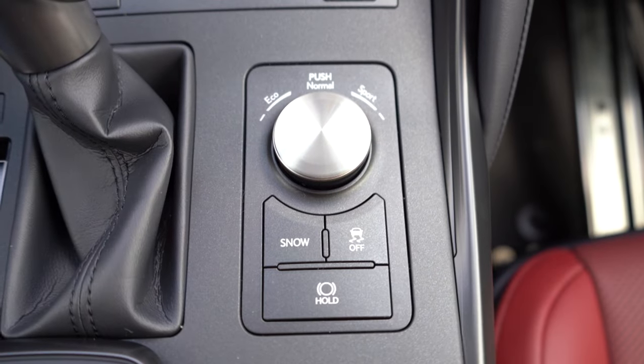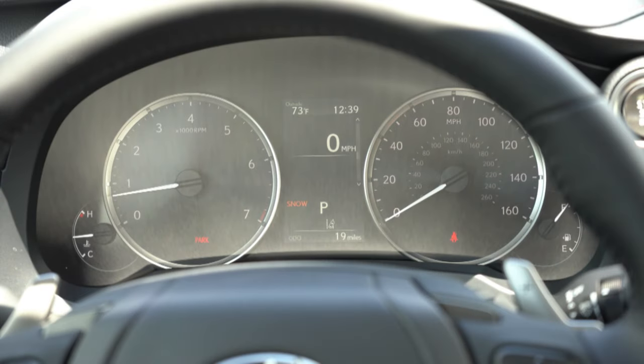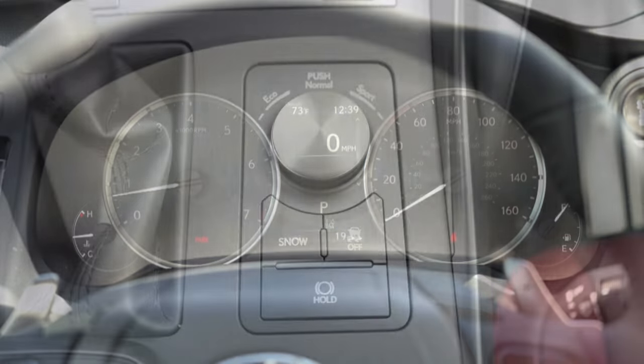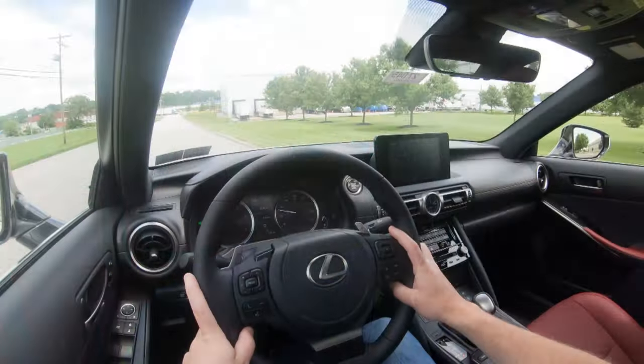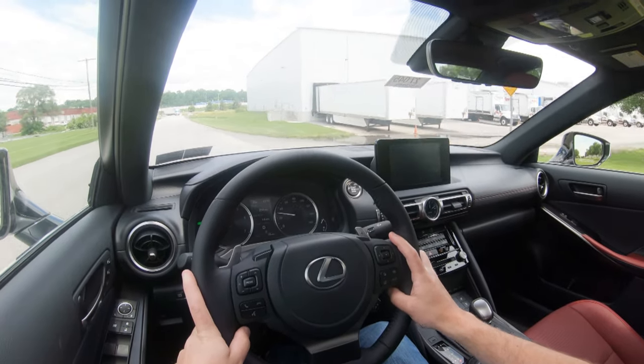Before we do any acceleration or paddle shifter testing, I wanted to mention drive modes. There is a circular dial and buttons located just to the right of the shifter. Those drive modes include Eco, Normal, Sport, and Snow — Snow being an actual button to throw it into that mode. These drive modes adjust things like shift points, throttle response, steering sensitivity, and all-wheel drive system engagement.